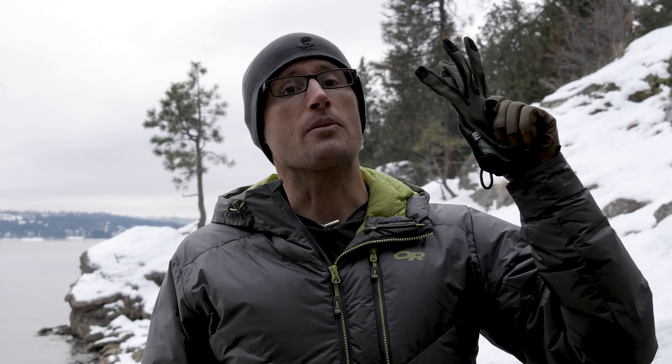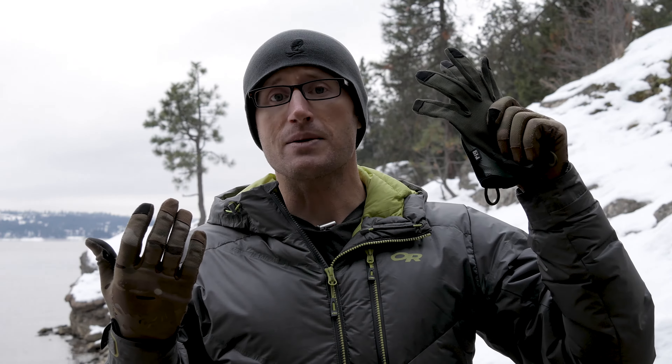Hey everyone, it's Ivan from kitbadger.com here to bring you this month's giveaway. Brand new year, brand new month — January 2018. This month we're giving away a brand new pair of PIG SKD Delta utility gloves. Great gloves — if you haven't seen my review, check them out.